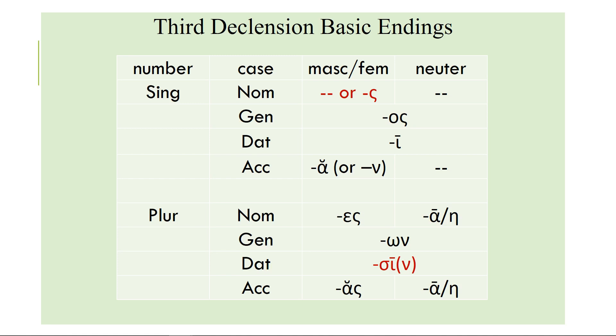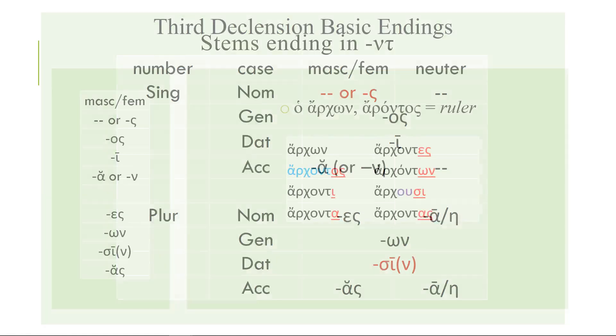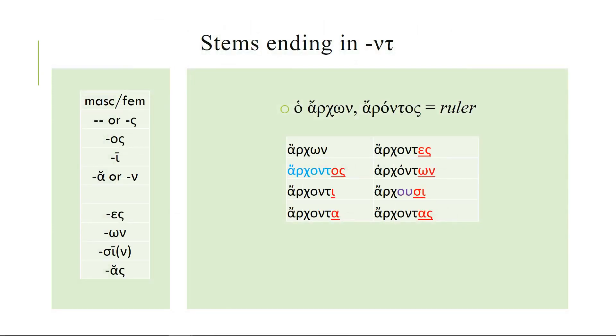Let's see how these endings apply to words from our list of 27 — many of them look very regular once you know the genitive. For example, ho archon, which translates as an archon or a ruler — we get the word archo meaning to rule. The archon was the chief magistrate in Athens, and there were nine, later ten, of them a year. Ho archon, genitive tou archontos. So you see that the omicron of the nominative disappears: there's your stem, archont, and then you add your endings — omicron sigma, iota, alpha, epsilon sigma, omicron nu, alpha sigma.